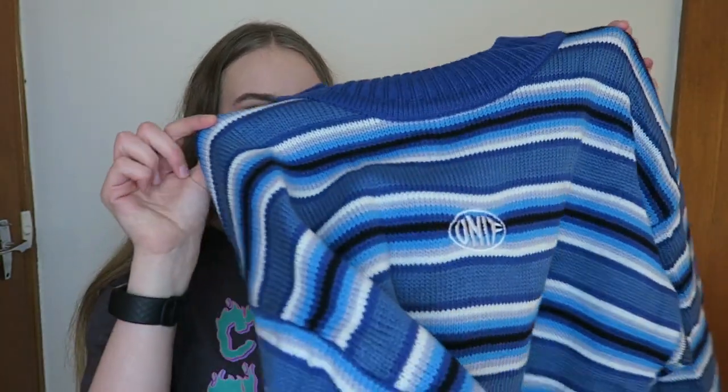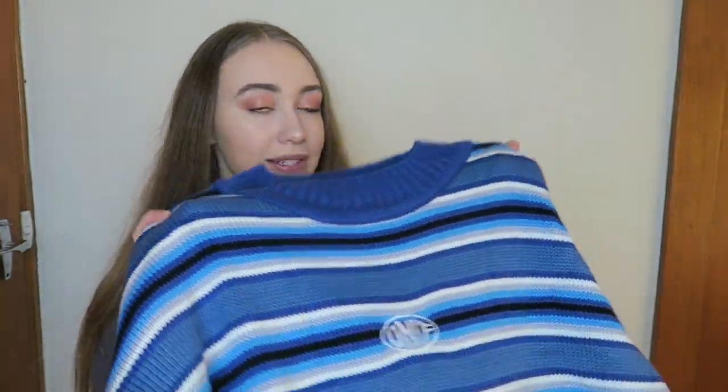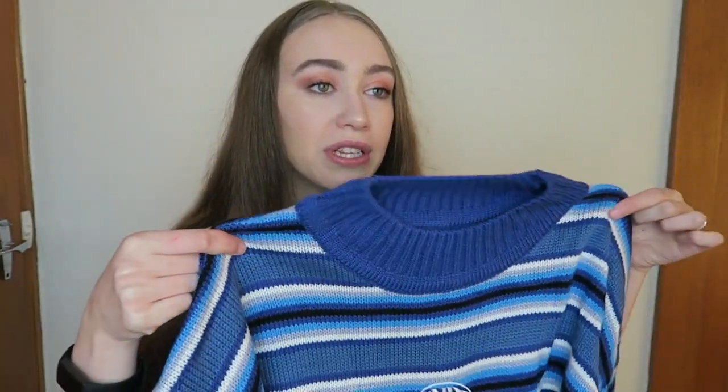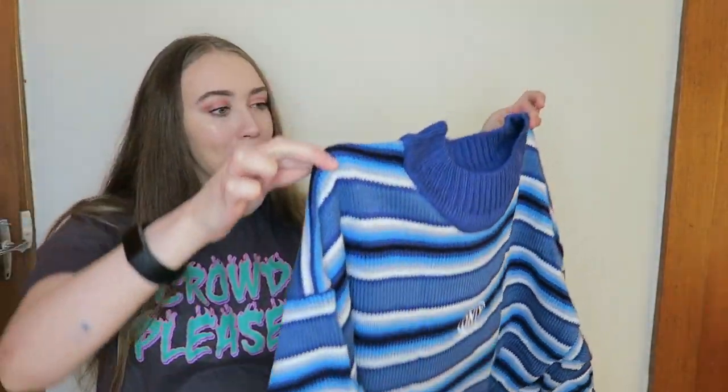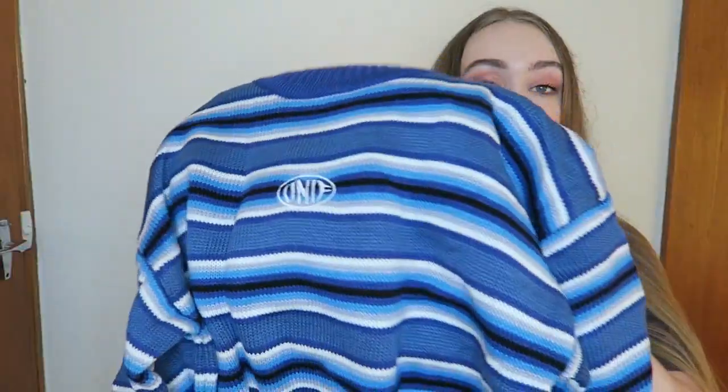First thing I have to show is this Unif jumper, but it is not from Unif because the original one is like $150. I really wanted this jumper, so I found it on AliExpress. I think this was like $25. But when I first opened this, I noticed that it's pretty cropped. So maybe it was made to be tucked into something. I don't think this is something I would wear out of the house because people would laugh at me, but it would be good for an Instagram photo. I'm going to try this on.